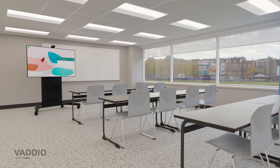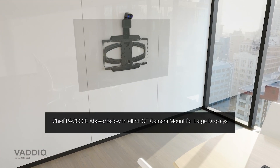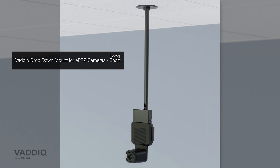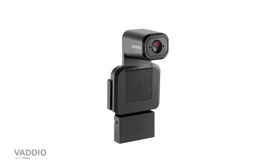You can mount the IntelliShot above or below a display, and Chief has a lot of accessories that work well with their display mounts or carts. Vaddio also sells drop-down mounts if you want to hang it in the back of a classroom or auditorium, and it ships with an included wall bracket in the corresponding color. Lots of ways to mount the brand new IntelliShot.